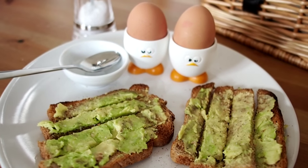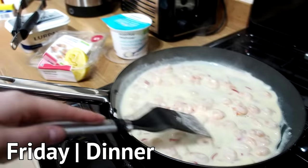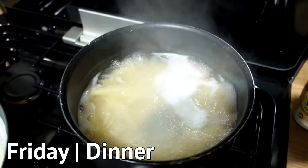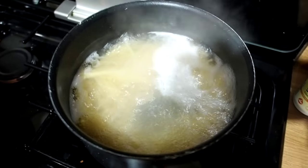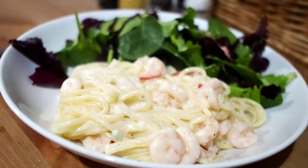Adorable egg cups alert! Friday night dinner was one of our favourite prawn pastas. If you want to see a recipe I might write up a blog post, but it's basically just prawns, garlic, chilli, crème fraîche and a little bit of lemon over spaghetti.